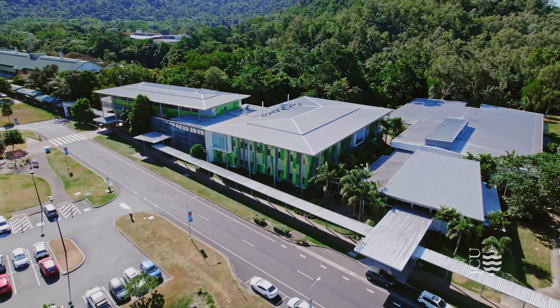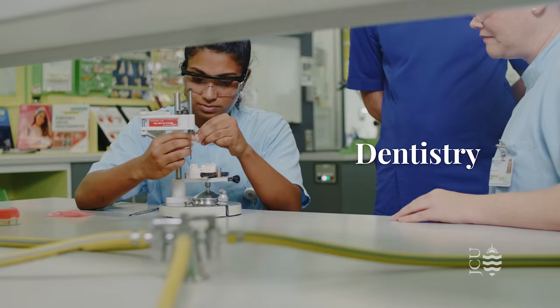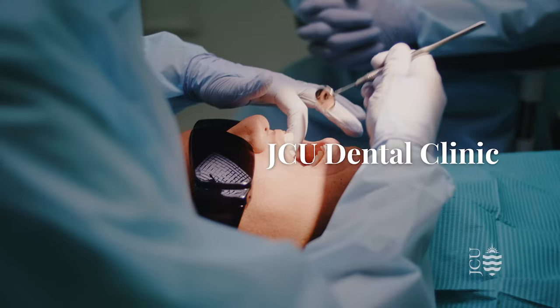JCU Cairns is home to our Bachelor of Dental Surgery programme and we're Australia's first dental school to be based outside of a major city. Our facilities include science, anatomy and dental simulation labs. The JCU Dental Clinic is also located on campus and provides services to the community.